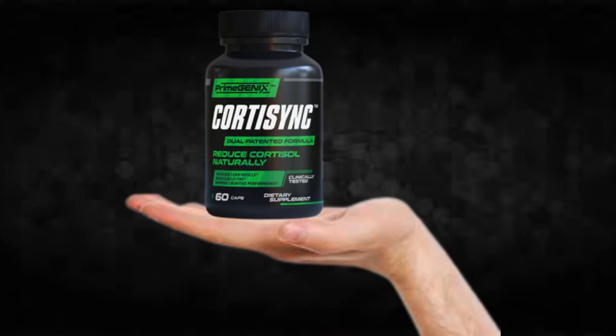You can see the initial results in the first month, but most people have better results after three months using this product. Also important to know: CordySync has no side effects since it is natural.